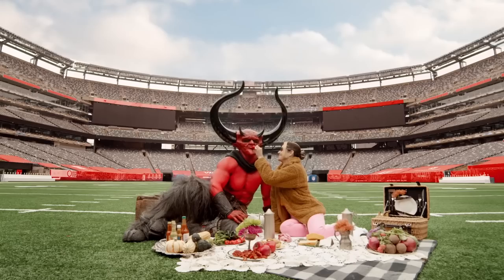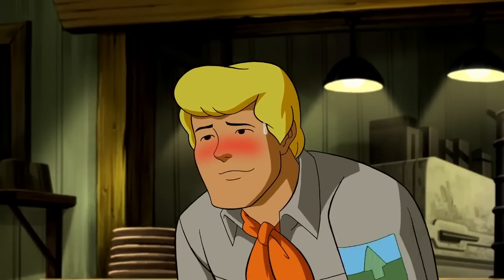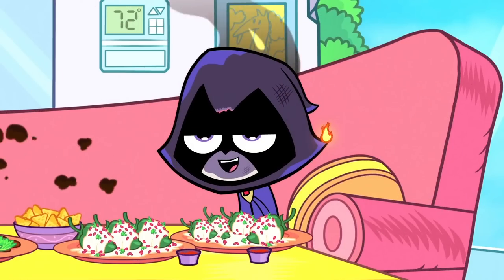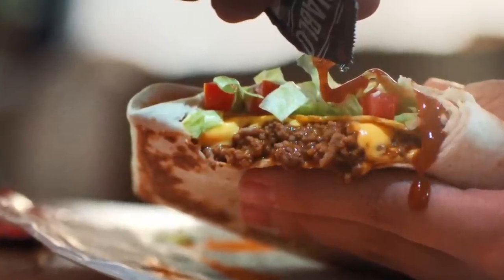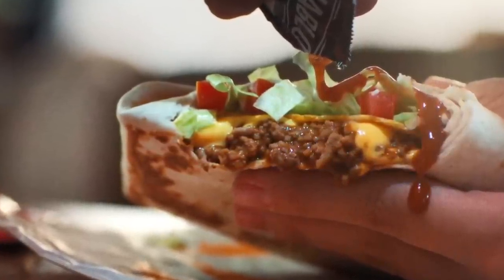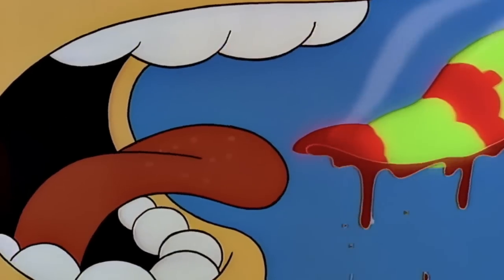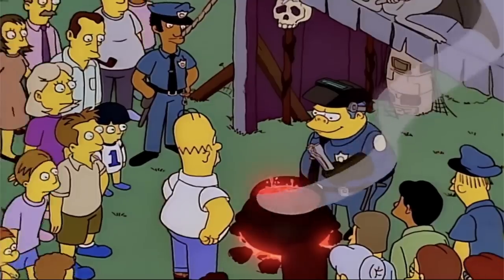Anytime the word Diablo creeps its way into the name of anything edible, you know exactly the kind of experience your mouth is about to have. The word implies that after you ingest the food, your mouth immediately erupts into flames. Fans of Taco Bell who can handle the heat should grab themselves a handful of Taco Bell's Diablo sauce to slather their meal in. If you've never had Diablo sauce before, or if you're hesitant to try spicy foods because of the negative after effects, you can rest easy knowing this sauce isn't going to ruin your day.